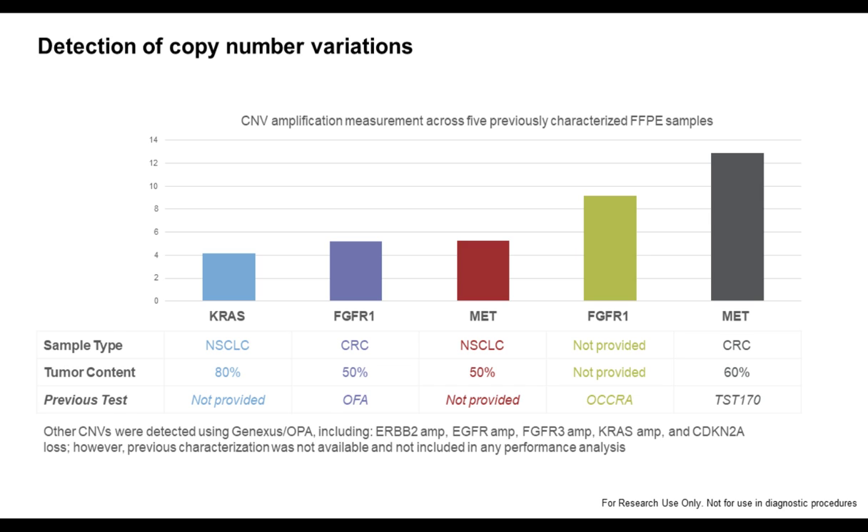For copy number alterations, we restricted our comparison to already known alterations, so only a few cases were included. The assay is able to detect copy number variations, which is usually quite easy for high copy number amplifications. It is more tricky, especially in combination with low tumor cell content, if there is a low copy number amplification. But this is done very nicely with the Oncomine Precision Assay, as you can see from the comparison.